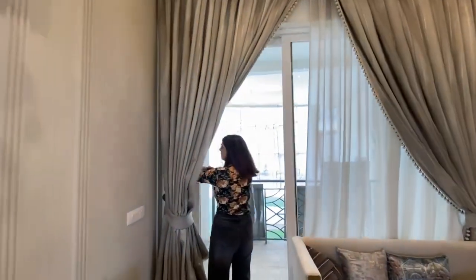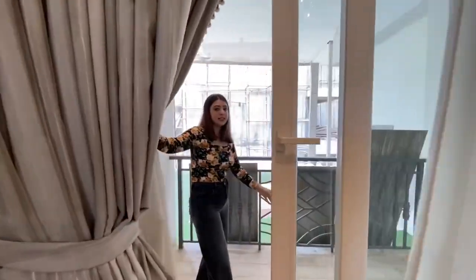You can see the balcony here. It is 6 feet in width, and it is very spacious.